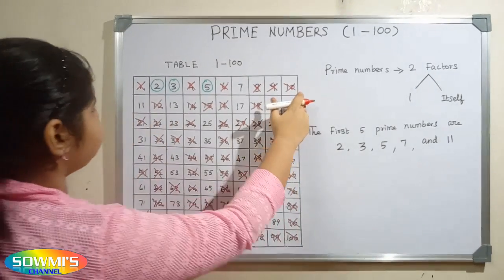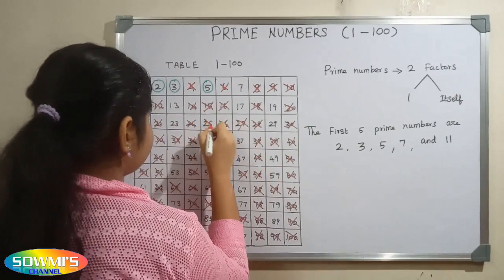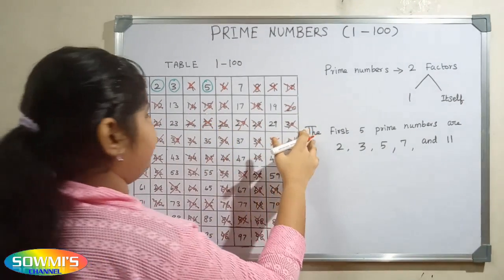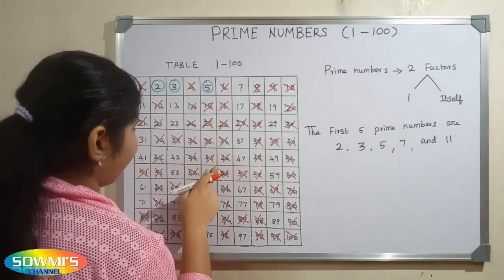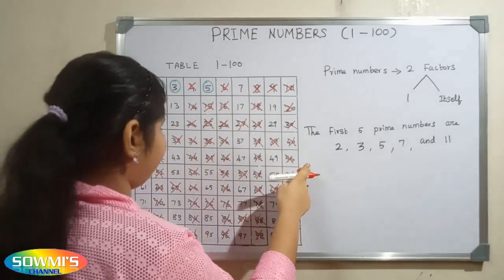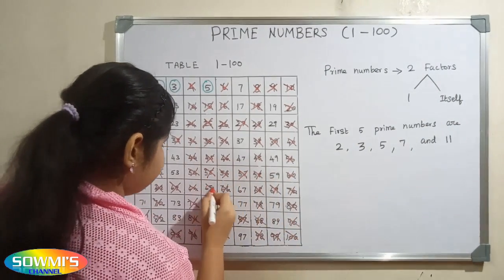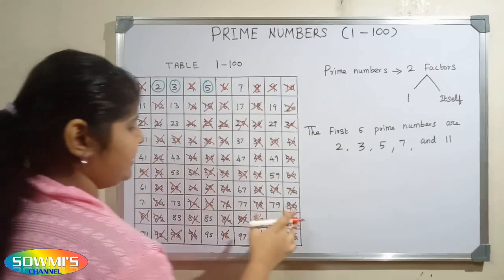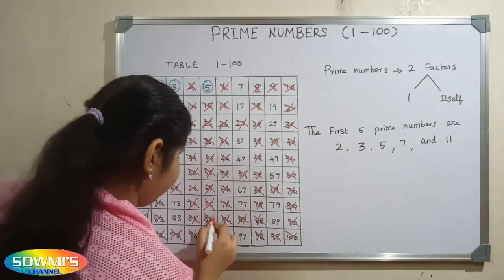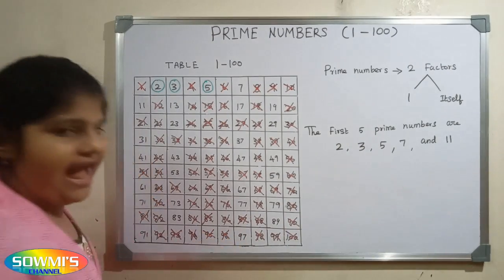10, 15, 20, 25, 30, 35, 40, 45, 50, 55, 60, 65, 70, 75, 80, 85, 90, 95 and 100.